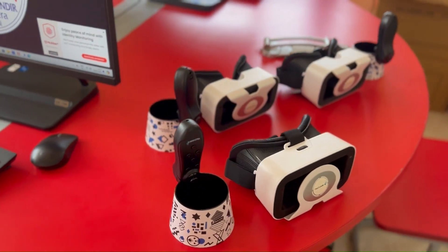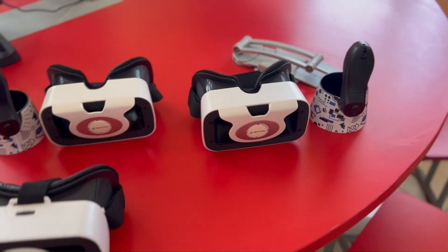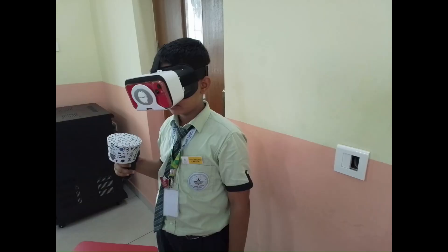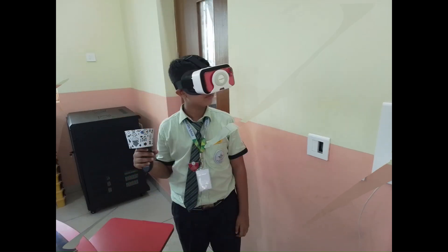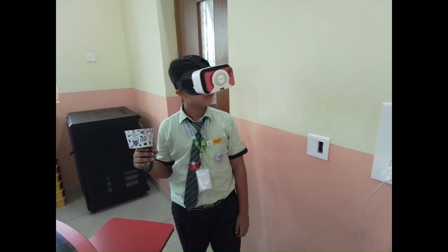Students engage in augmented reality and virtual reality projects, gaining an understanding of the technology behind them. They also get hands-on experience creating immersive virtual environments, which allows them to explore and build entirely new worlds.